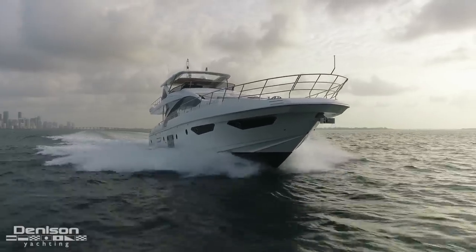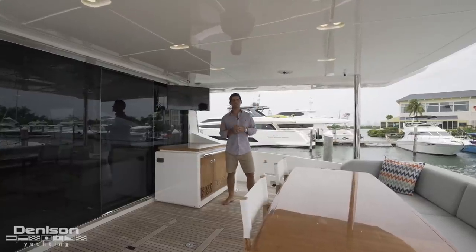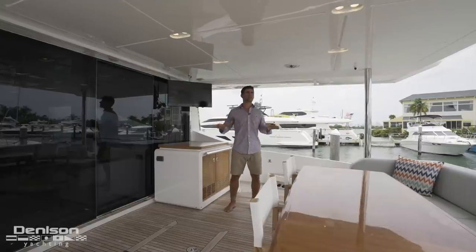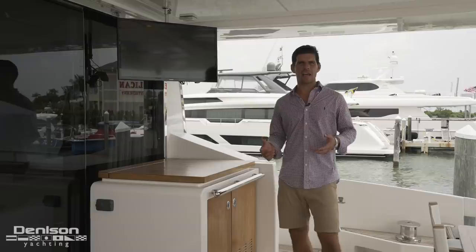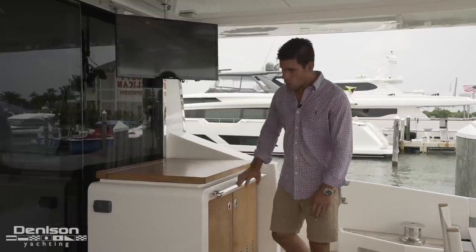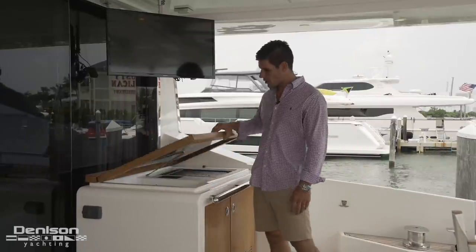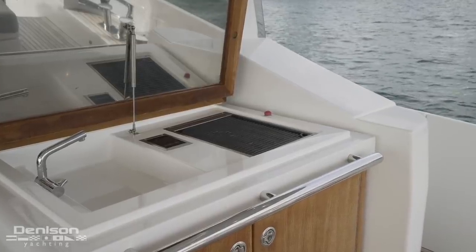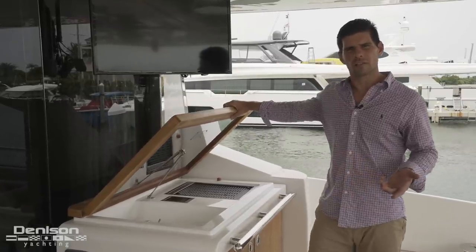After just leaving the mechanical spaces and having gone over the performance numbers, I want to get back to some of the upgrades that the current owner made on board Sinisa starting right here on the aft deck. One of the key features back here is this wet bar — not only do you have a fridge and ice maker below, you also have a freshwater sink and a Kenyon grill above. That beep you just heard is a safety switch that kills the grill in case somebody closes the lid while it's still on.